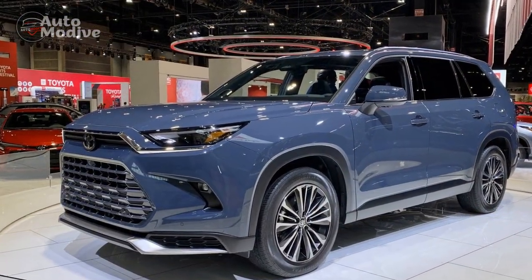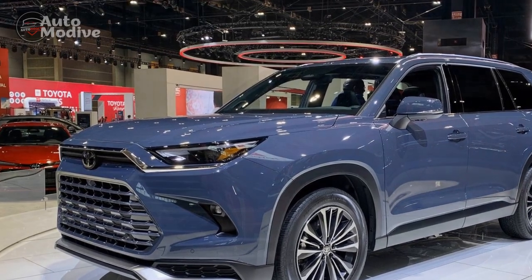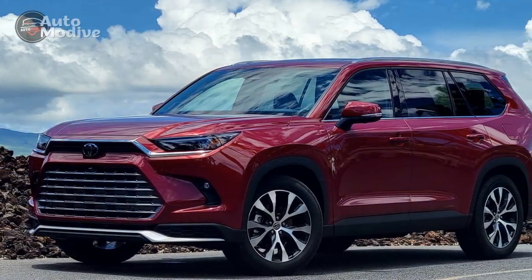4. Hybrid efficiency: The availability of hybrid powertrains demonstrates Toyota's commitment to eco-friendliness and offers impressive fuel efficiency for an SUV of its size.